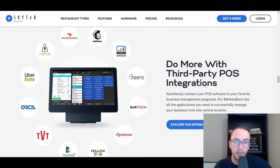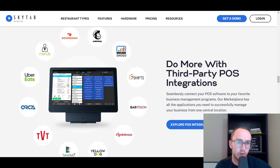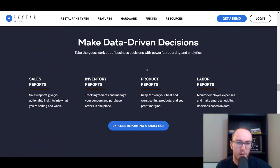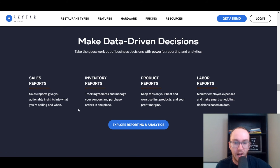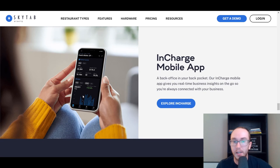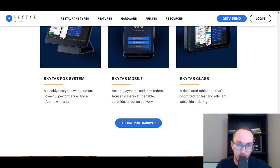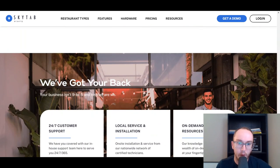SkyTab has a lot of different third-party point-of-sale integrations — being owned by a popular e-commerce company means they're well positioned in the marketplace. Whether you want to use Mailchimp or take orders through DoorDash and Uber Eats, you can do that with SkyTab. I've seen SkyTab firsthand in a few different bars and restaurants — it's pretty popularly used. Reporting and analytics are solid, there's back office management, and a nice mobile app so you can track your business on the go, which a lot of business owners love.